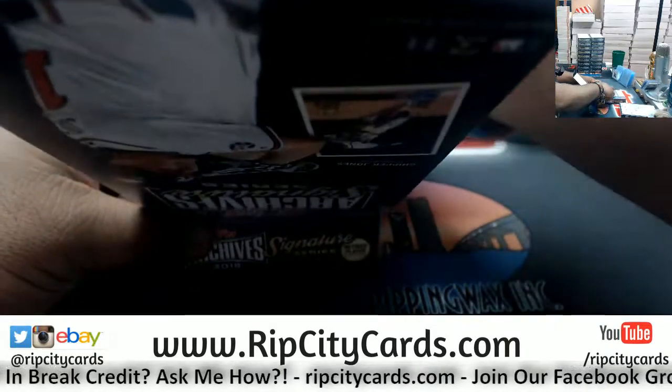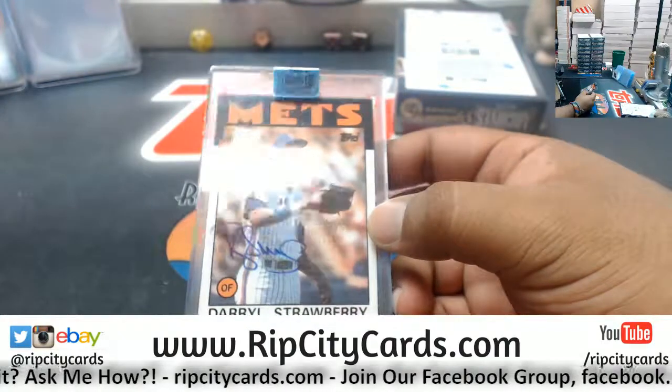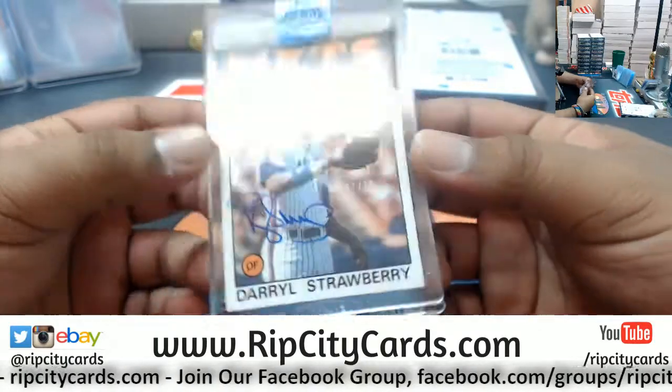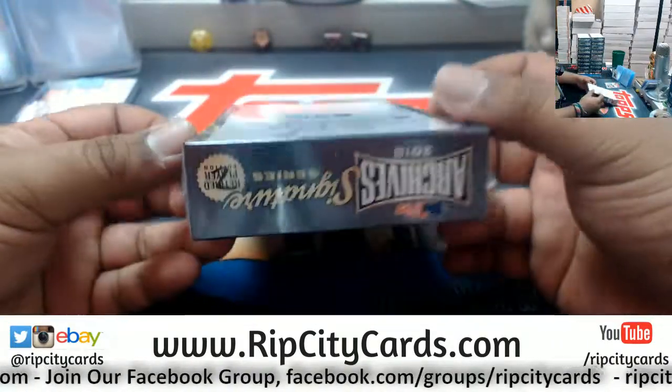That's pretty nice — Darryl Strawberry, numbered to 76, for the Mets. Cool looking card. Now in box two...